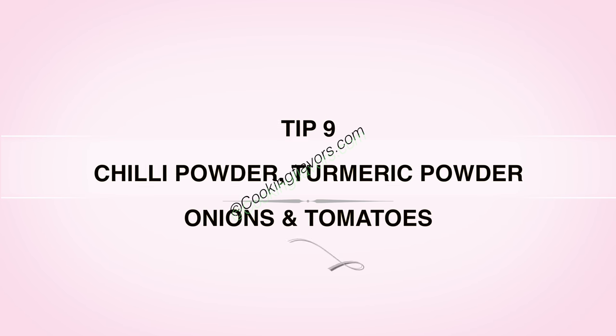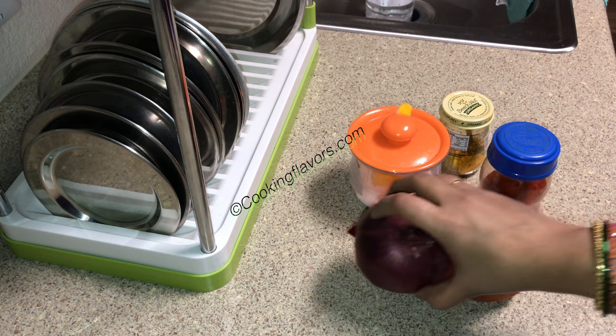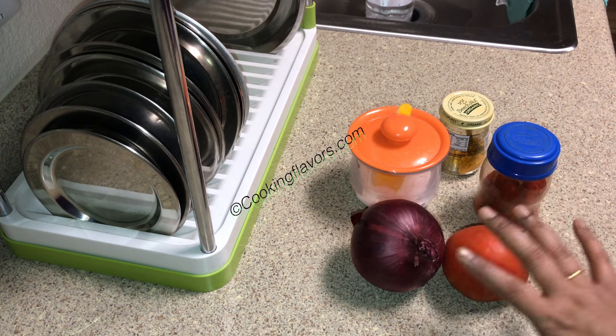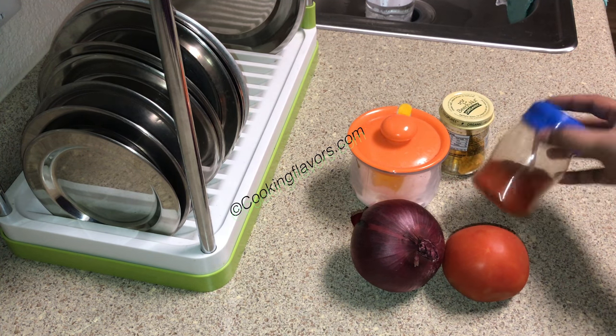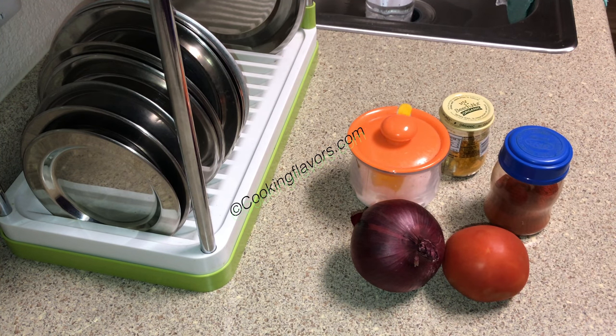Tip 9: Ingredients that help you in the last minute. Make sure you always have a few onions, a few tomatoes, some chili powder, turmeric powder and salt. If you have just these ingredients and nothing else, you can still do a lot of cooking and make wonders. So make sure you always have these handy at home.